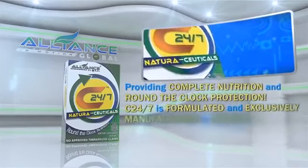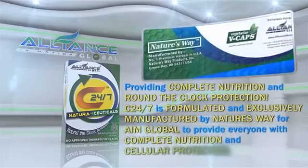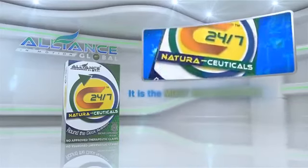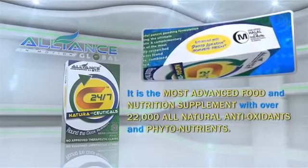C247 is formulated and exclusively manufactured by Nature's Way for Alliance in Motion Global to provide everyone with complete nutrition and cellular protection. It is the most advanced food and nutrition supplement with over 22,000 all-natural antioxidants and phytonutrients.